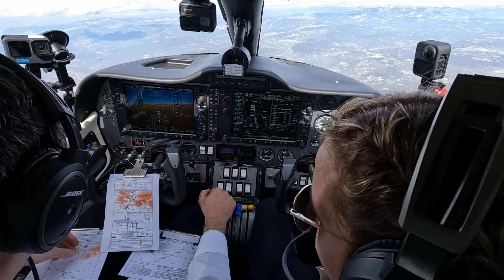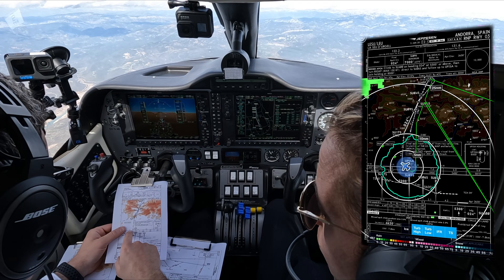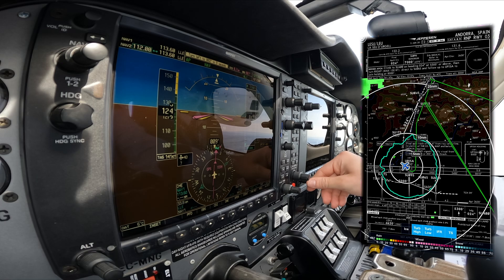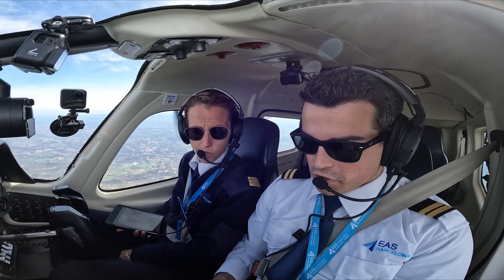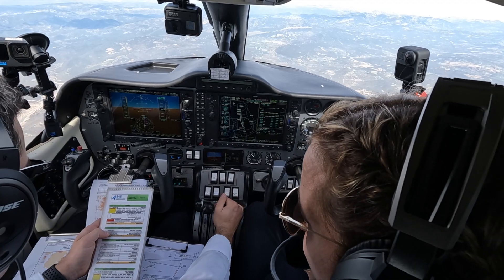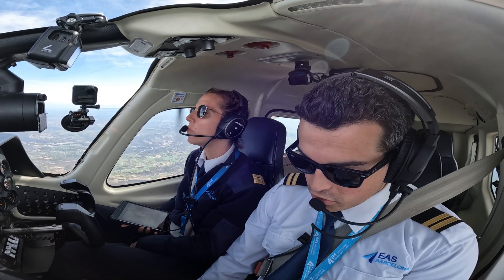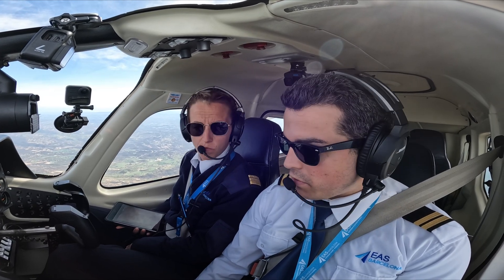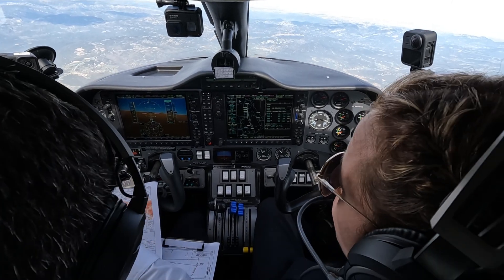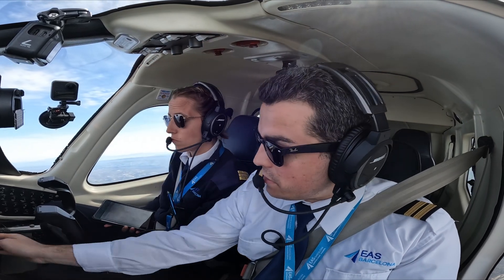On your on-route approach: propellers max continuous — already set. Ready to hit if necessary. Altimeter setting one zero one three, rear passengers seat belt full position. Descent on approach check is completed. Initial approach fix — fuel pump on, taxi landing light on.